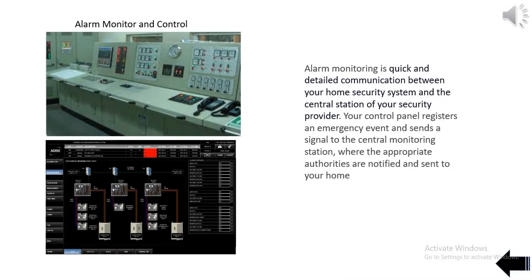Alarm monitoring is quick and detailed communication between a ship's security system and the central monitoring station. The control panel registers an emergency event and sends a signal to the central monitoring station, where the appropriate authorities are notified.